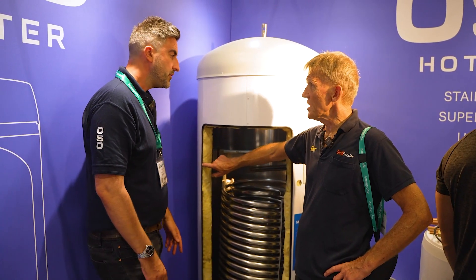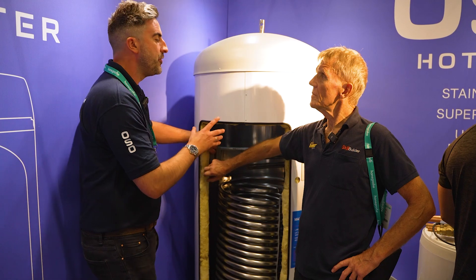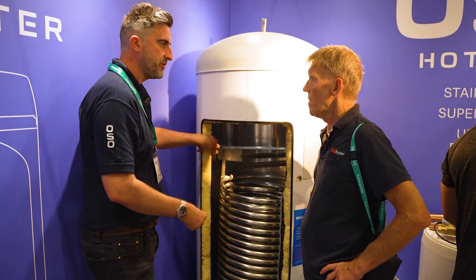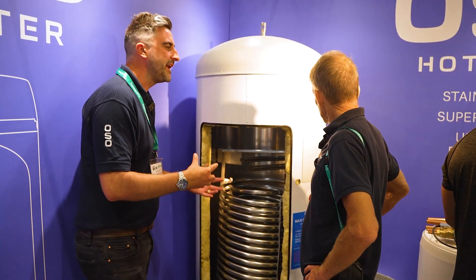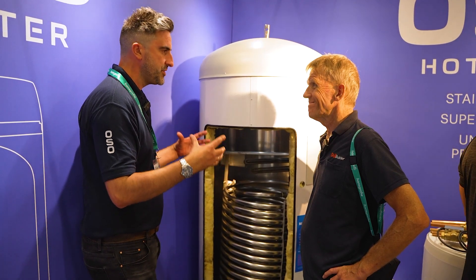Is this foam insulation inside there? No, on the commercial products at the minute it's Rockwell insulation, but we're moving towards something more advanced like what we use in the domestic products. At the minute in commercial there isn't a huge demand for better insulation, but there will be.